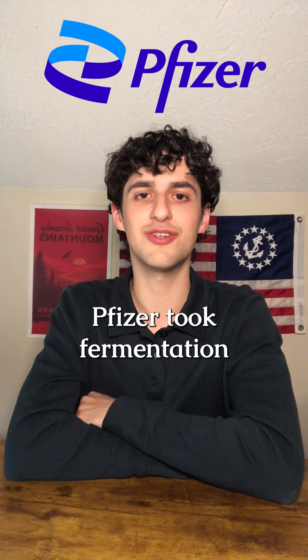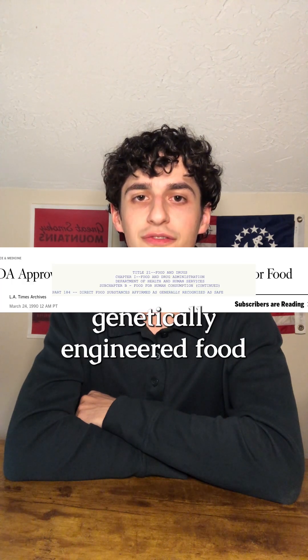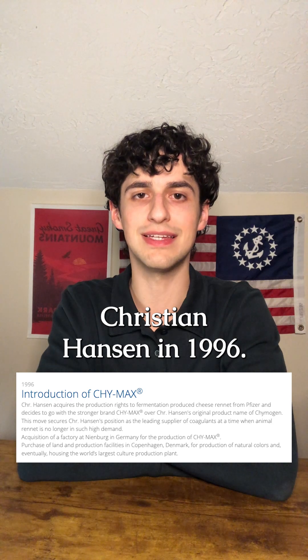Pfizer took fermentation-produced rennet, known as FPC, to market in 1990 as the first genetically engineered food approved for human consumption. Pfizer sold their rennet assets to the Danish biosciences company Christian Hansen in 1996.